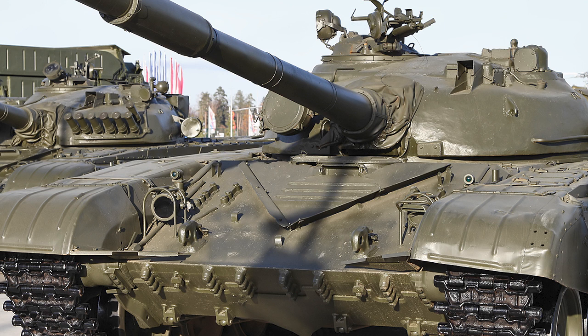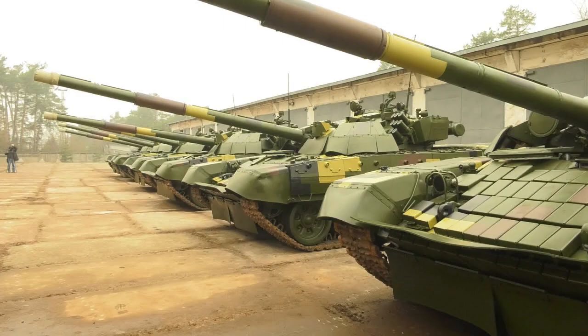The T-72 tank is a Soviet-era tank that has been used extensively by many countries around the world. It has been in service since the 1970s and is still in use in many countries today. In this article, we will review the advantages and disadvantages of the T-72 tank.